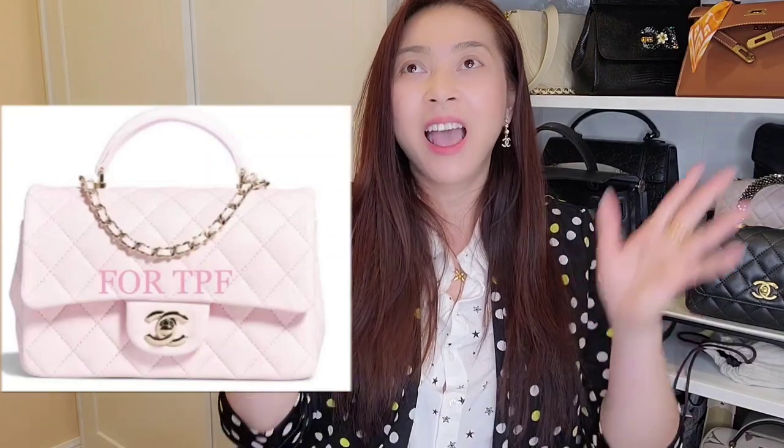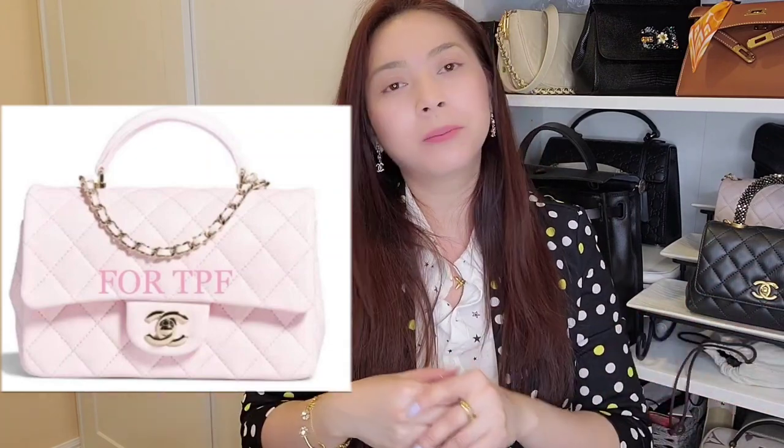First, let's talk about the bag that I want to put my name down for. I really want a mini top handle — specifically the mini rectangular top handle in a beautiful pink color. I saw these pictures and I was like, I have to have that pink. Not all shades of pink are for me, but I am personally falling in love with this shade, and especially on a mini rectangular with the top handle. This is one of my favorite handbags from Chanel.